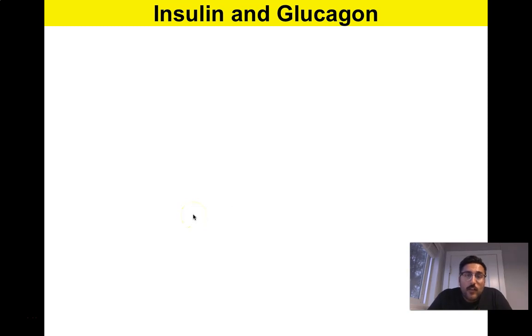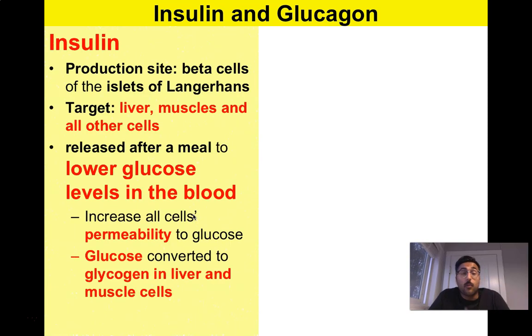Bio 30 — a really quick video to finish off our endocrine system hormones with a review of what we would have talked about in Bio 20 for insulin and glucagon. This is just blood sugar regulation, and it's very important.